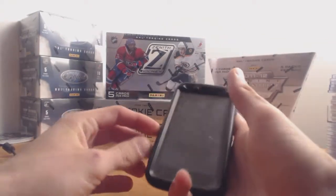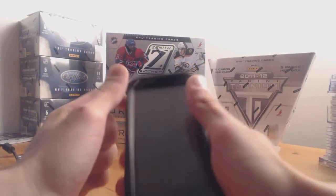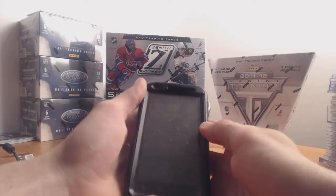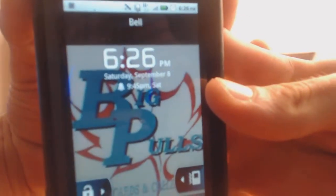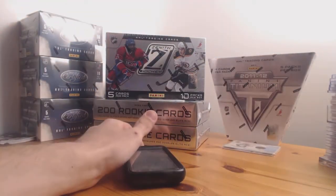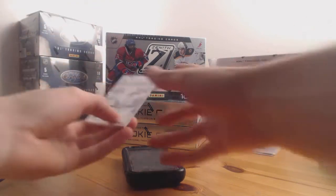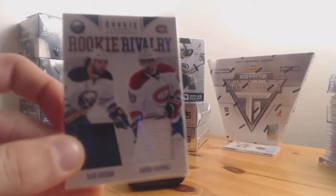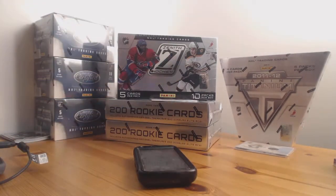Hi, welcome to Iggy Go Leafs Go's box break number 45. Today we're doing three boxes of 2010-11 Panini Zenith Hockey. Our current time is 6:26 PM, Saturday September 8th. I left New Jersey about half an hour later than I was supposed to — that was my fault — but I'm glad I got that team in there. The rookie rivalry will be going to the owner with the most teams, which I'll show you in a moment.